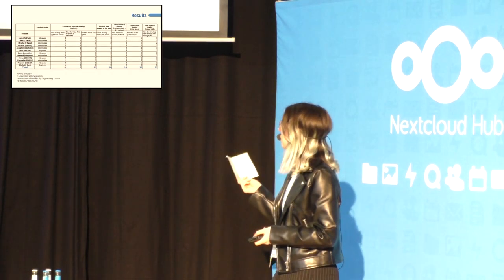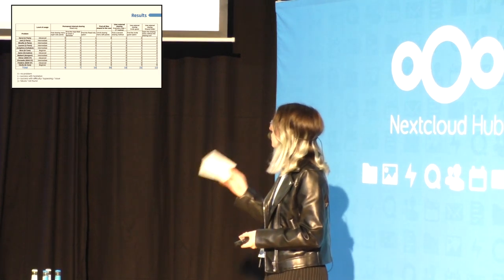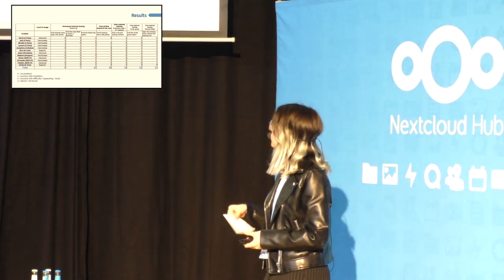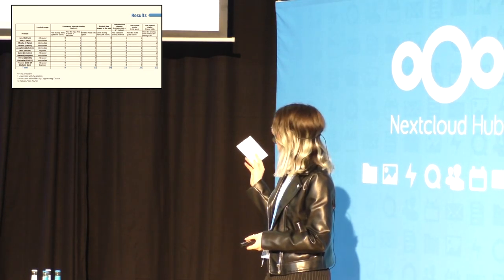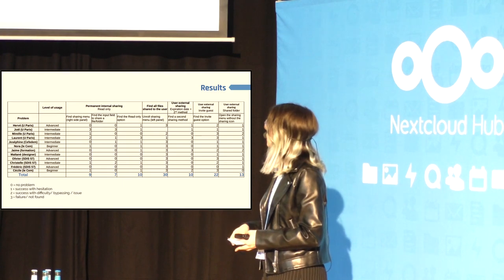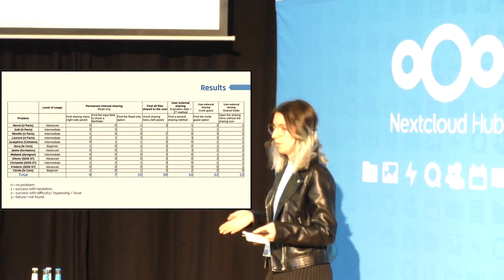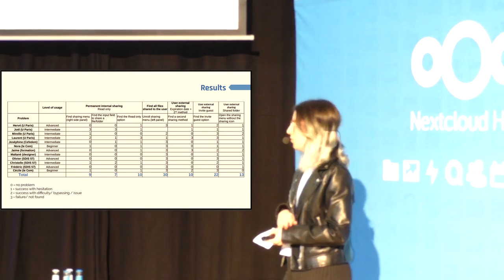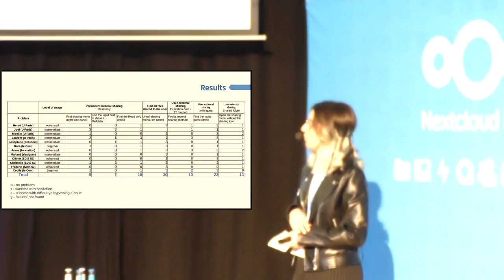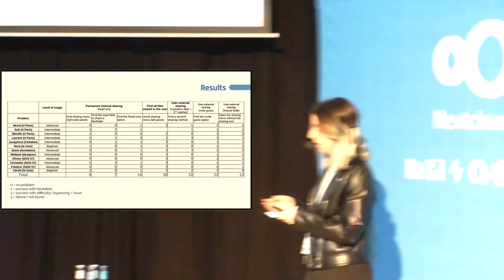So here are the results. Each line represents a user, and each column represents an action that they had to perform. The numbers at the bottom indicate how much of a struggle an action is. They are ranked from zero to three: zero being no problem at all, one being a success but with hesitation, two being success with difficulty, and three being failure to complete the task. Essentially, the higher the score, the higher the struggle.